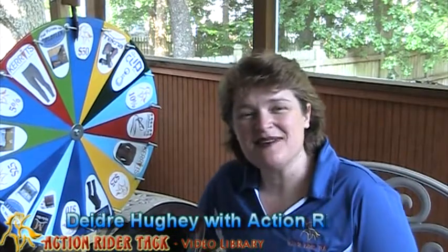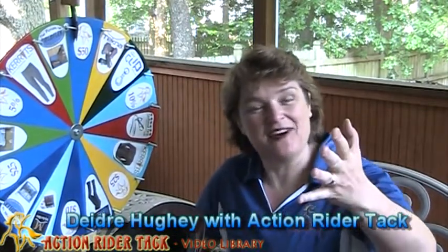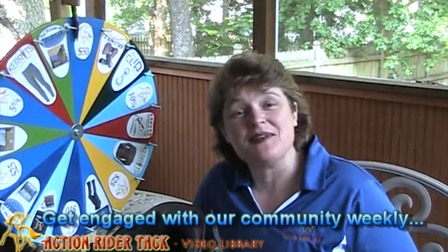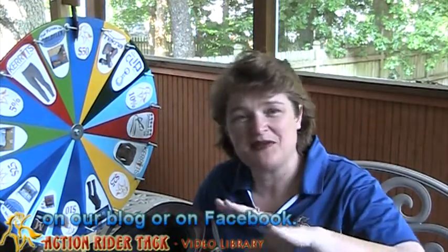Hey, Action Riders! This is Deidre Huey with Action Rider Tack here for Fan Friday. I realize it's not Friday — I actually didn't do this on Friday because it was my birthday. Thank you to all of you who were so understanding and wished me a happy birthday. I really, really appreciate it.